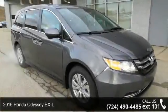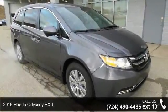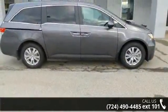Arrive in style with this 2016 Honda Odyssey XL. If you are looking for an automobile with great features, look no further.